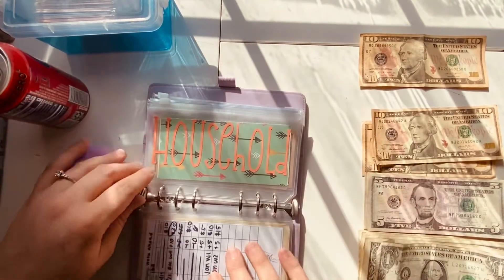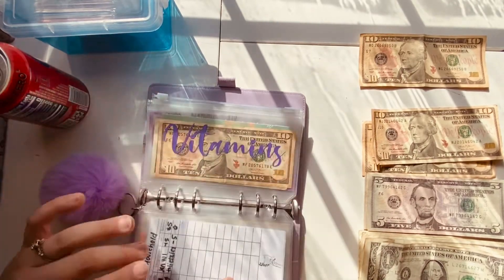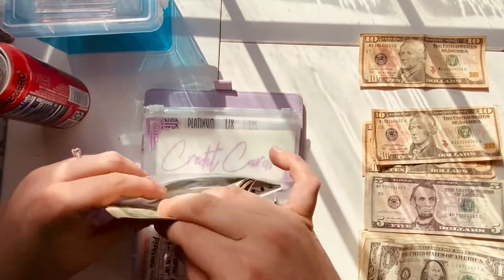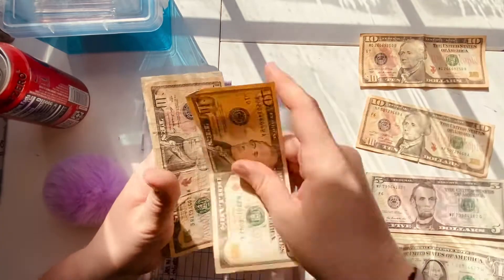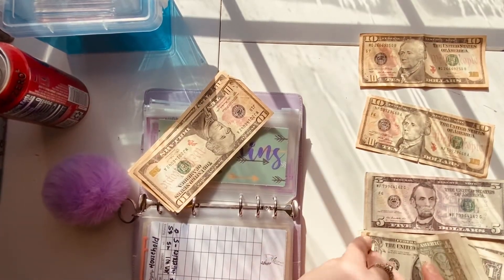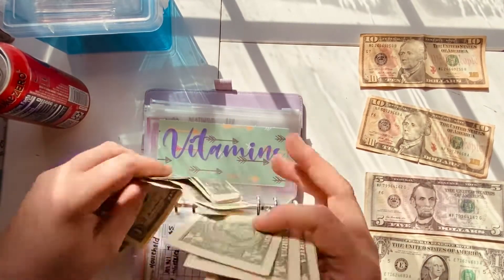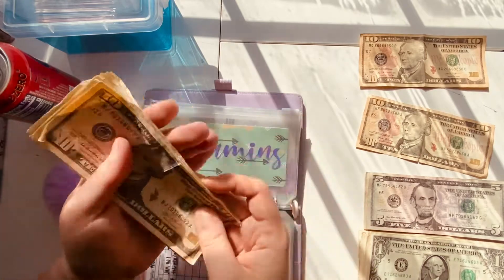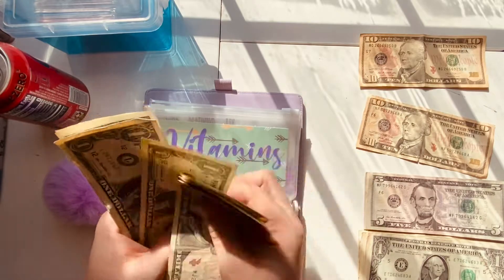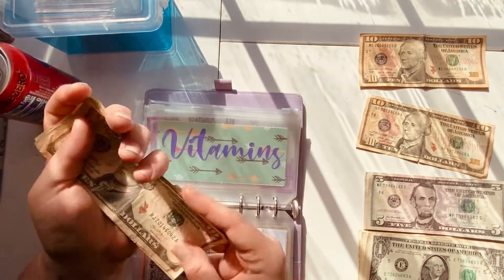Household is getting stuffed — this is one of my envelopes as well. Vitamins is going to be getting $15 — that's a $10 and ones. I do this in ones because these are payments and I like to have change. So ten, twenty, twenty-one, twenty-two, twenty-three, twenty-four, twenty-five, twenty-six, twenty-seven, twenty-nine, thirty — we've got $30 in there right now towards the next couple of payments coming up.